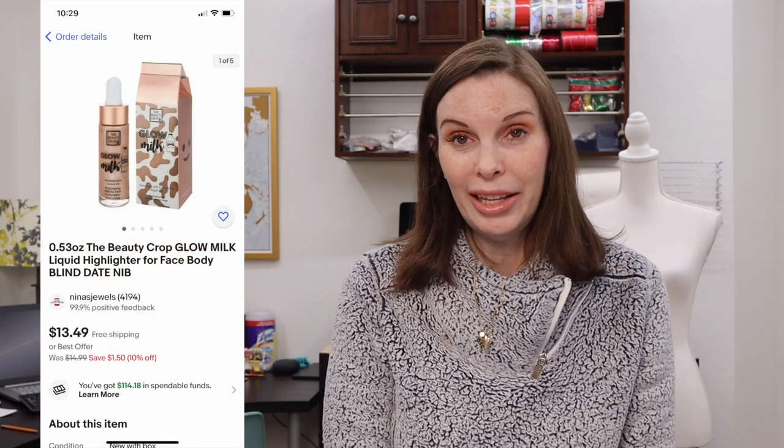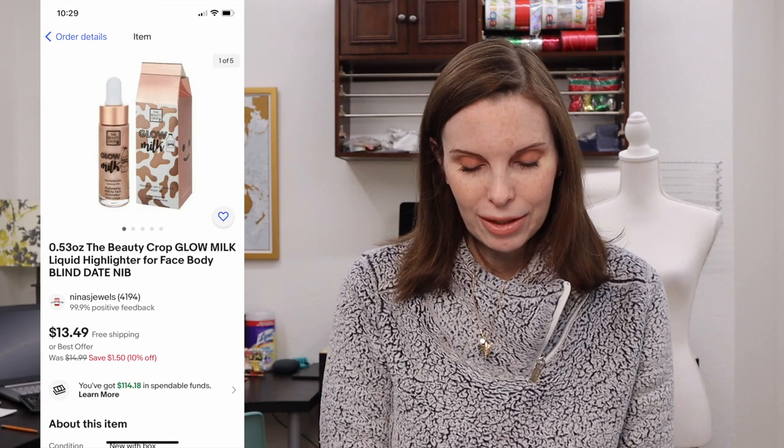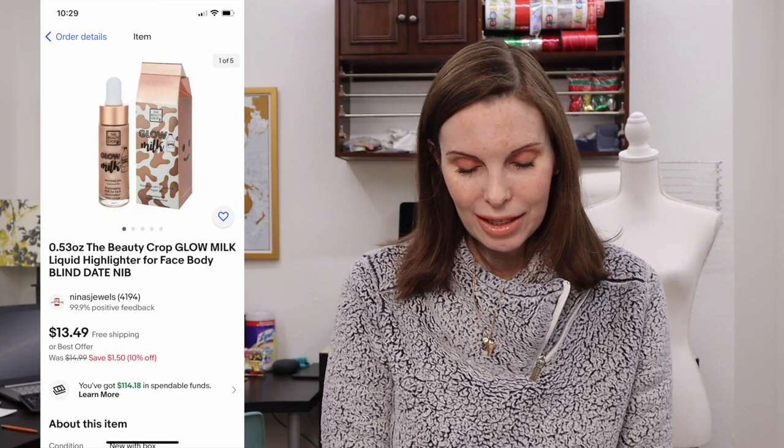Next up was another one of the health and beauty items from that garage sale. This was a bottle of Glow Milk highlighter makeup. We paid $3 for it and it sold for $12.68 on best offer.